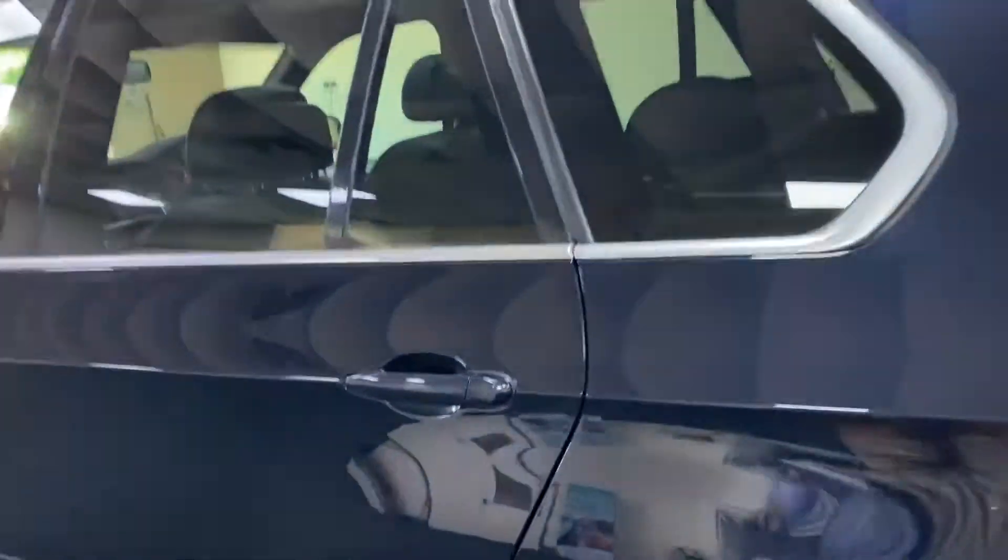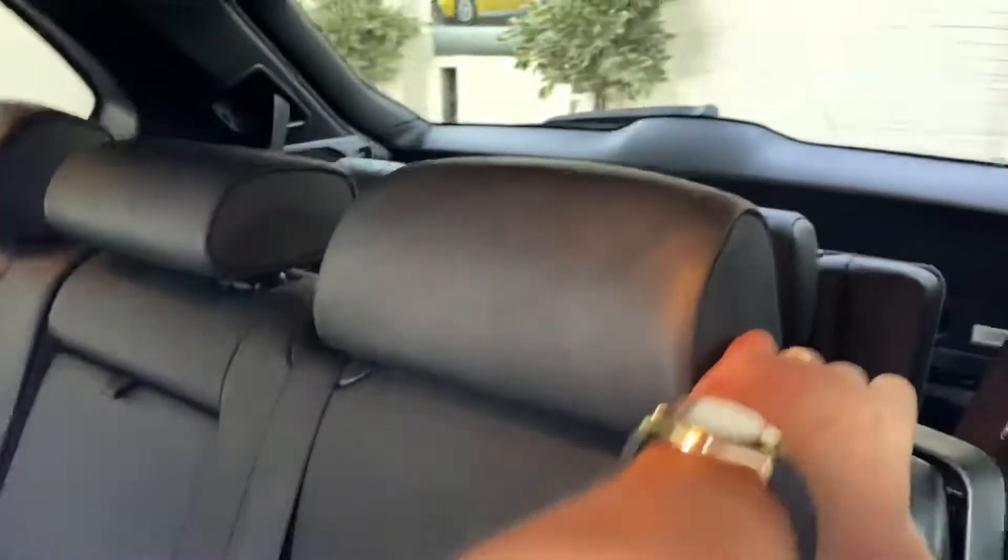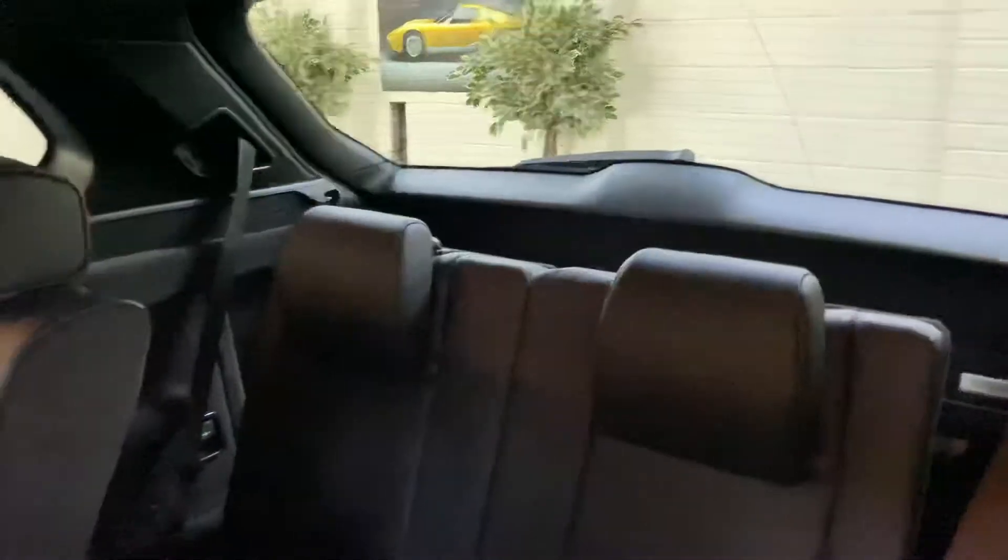I'll show you the 7 seats. There are two full seats in the rear — again ideal for kids.